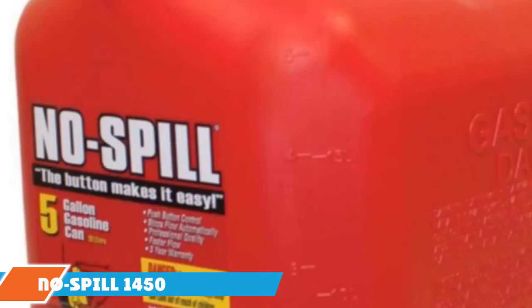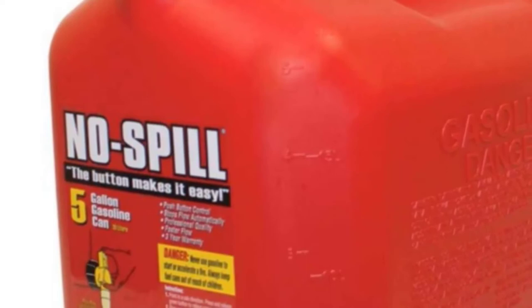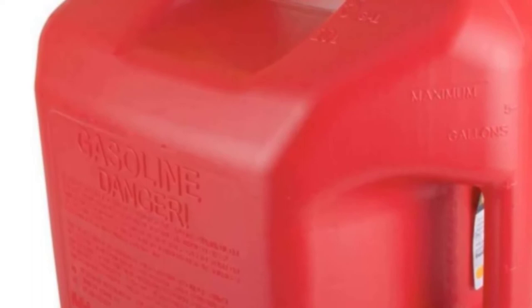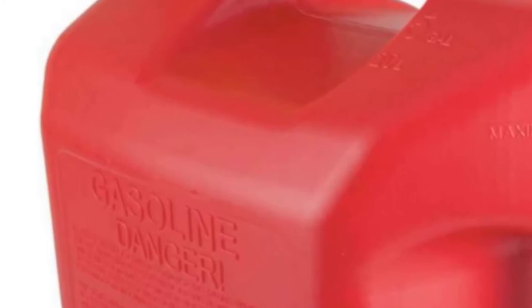Moving on to number two, the No Spill 1450. Adventurous people who love nothing more than being spontaneous could be constantly on the lookout for locations to take unplanned drives too. However, rather than being too haphazard when getting gear ready for a road trip, it pays to ensure you can reduce the possibility of anything going wrong. Drivers that have a couple of No Spill 1450 5-gallon polygas cans in the trunk will at least be prepared for the eventuality of running seriously low on gas while on the road.